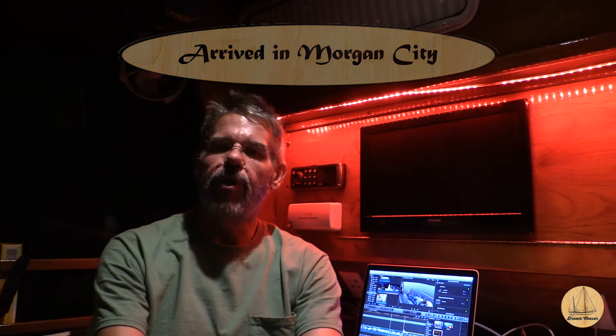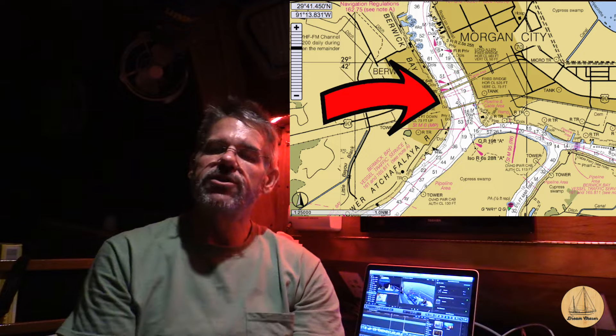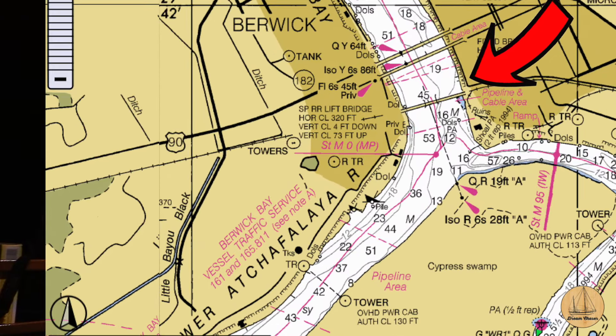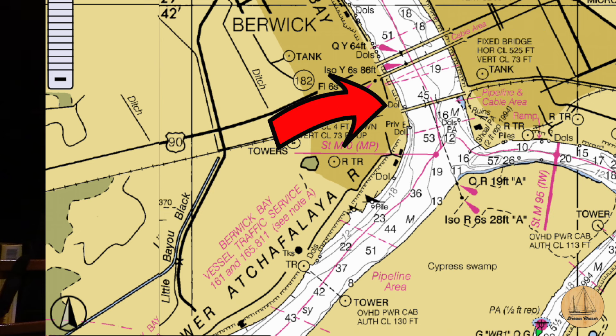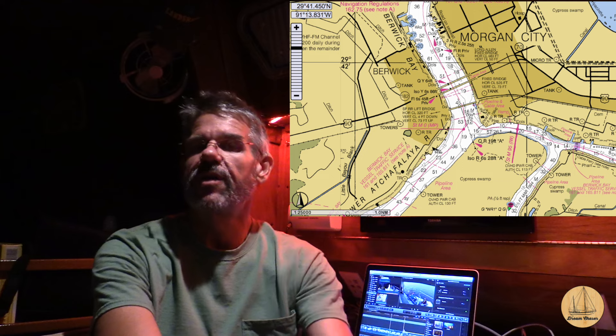Our plan tonight was to get to a place called the Berwick Public Docks. The Intracoastal Waterway runs east to west, and going northbound is a body of water that goes up into Morgan City. On the east side is the Morgan City Public Docks, which have been closed and under renovation for almost a full year. Directly across the river is the Berwick Public Docks — no services or electricity, but open with good reviews on Active Captain. We actually called Morgan City and spoke to the harbormaster, who let us know that there were two slips available right between the two bridges, with power.